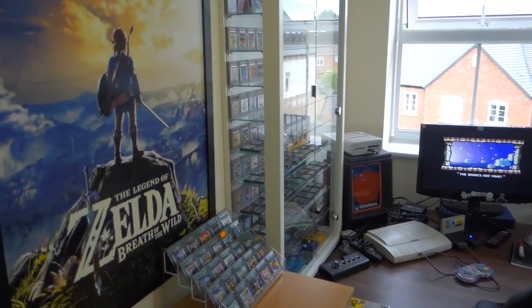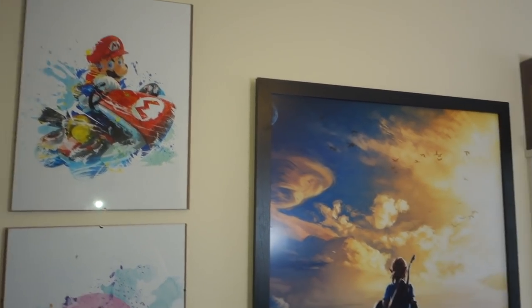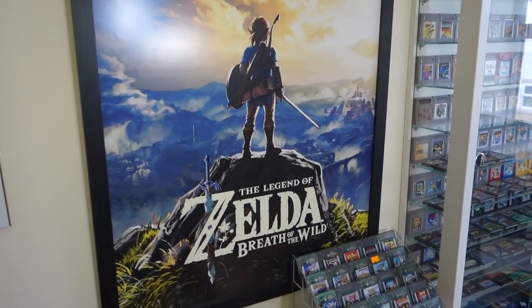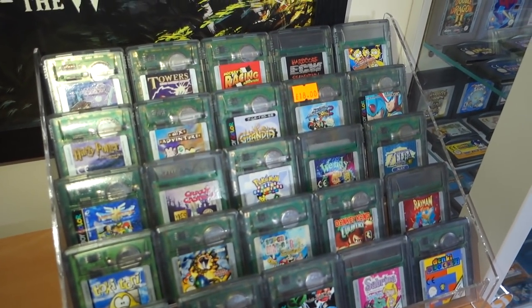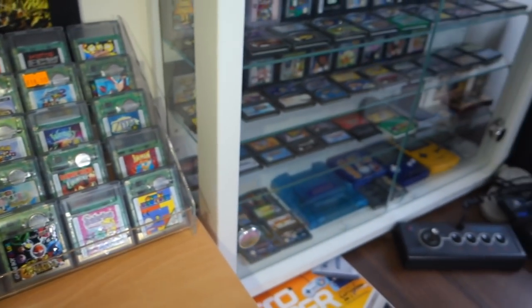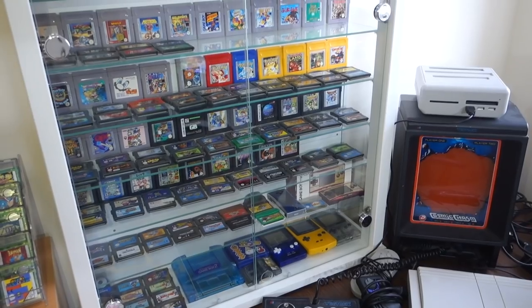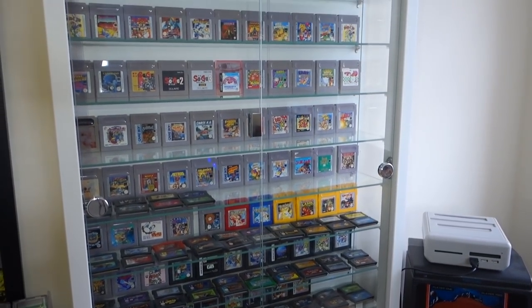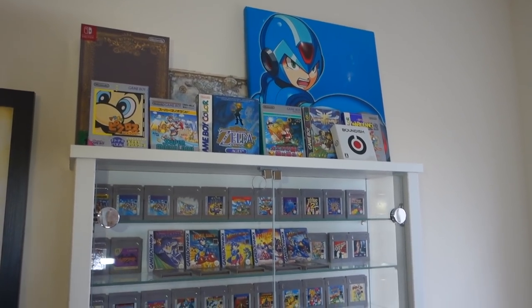So the first thing we come to in the room are these really nice little posters - there's a Mario Kart one, a Kirby one, and this amazing Breath of the Wild poster as well. Down here we have some Game Boy Color games and a nice little display stand that I picked up for Game Boy games. And next to this - you will have seen this in the background to a lot of my videos - this is my display cabinet for my Game Boy games. I'm really happy with this, it looks really nice.